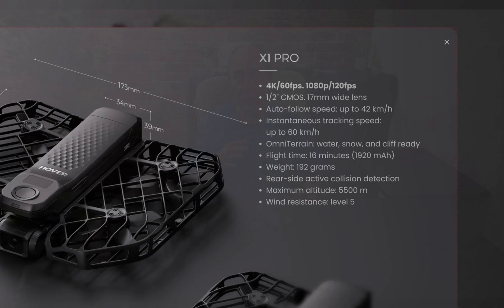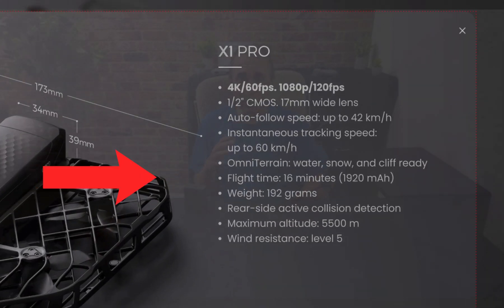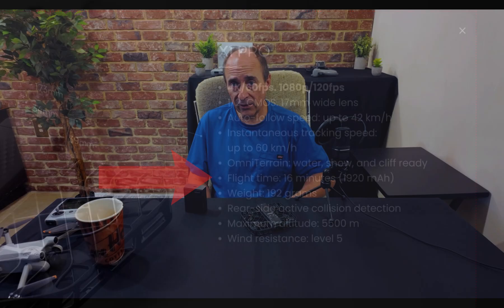The new drone also has increased flight time of 16 minutes per battery, with its new 1920 mAh battery. At 192 grams, this new camera drone is a wee bit heavier than the original X1's 125 grams, but still well under the 250 gram limit for many countries without the drone being registered and without a pilot certificate.